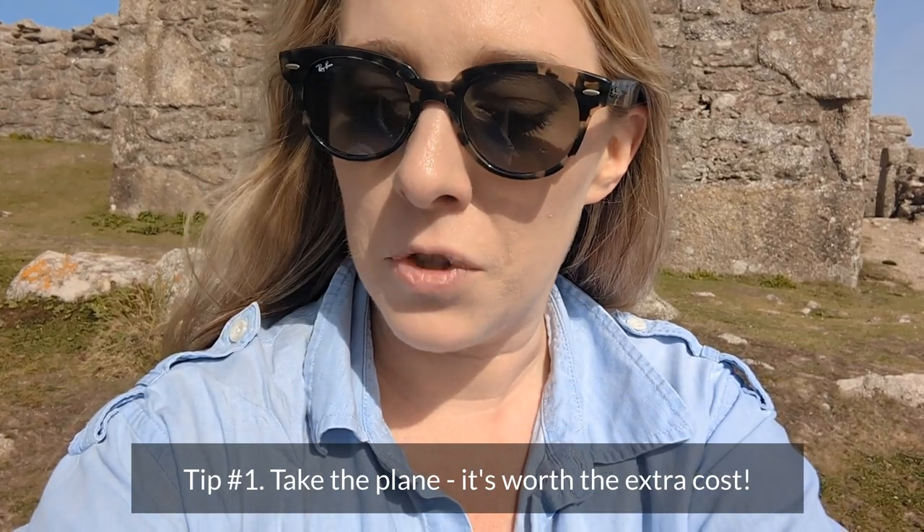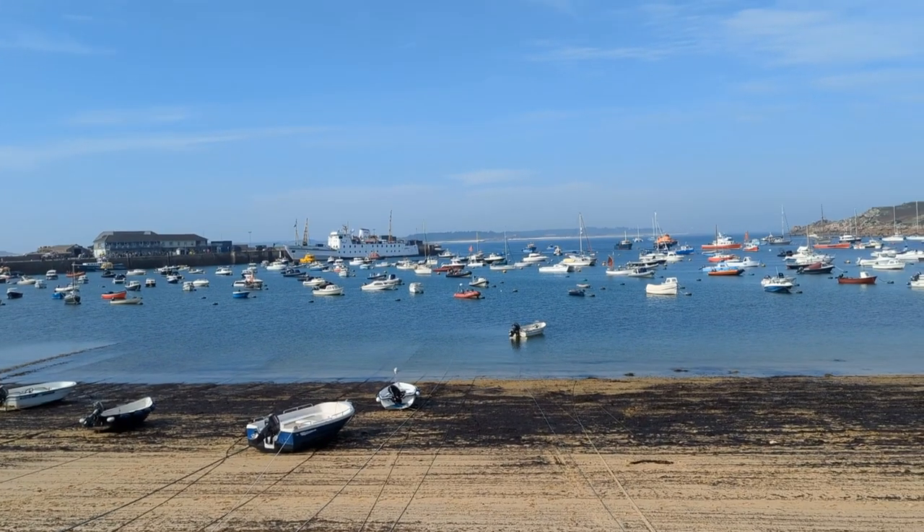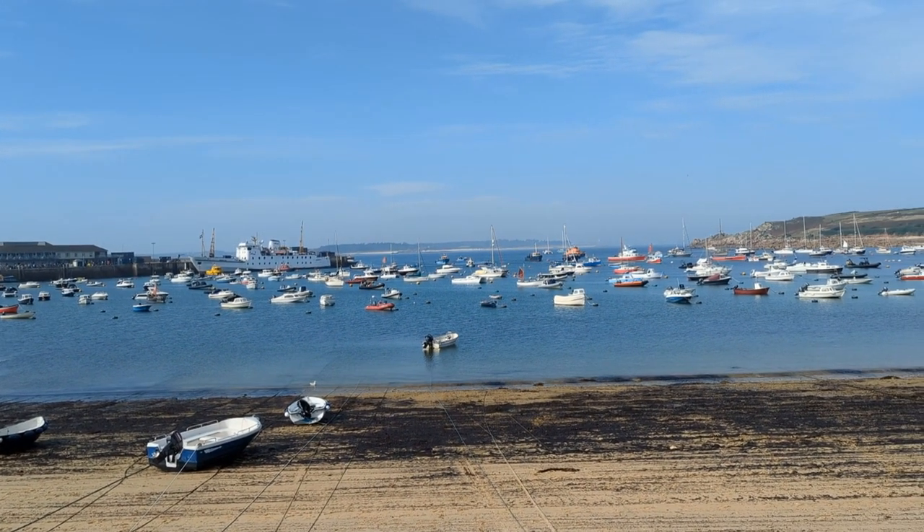I thought I would share some top tips for having a great day trip to Scilly. My first recommendation is do not take the Scillonian. I have done the Scillonian before for a day trip and it literally made me so seasick that I couldn't actually enjoy the day — I spent the whole day feeling sick. So do not get the Scillonian unless you have a very, very strong stomach. I'm never usually seasick; only the Scillonian makes me seasick.